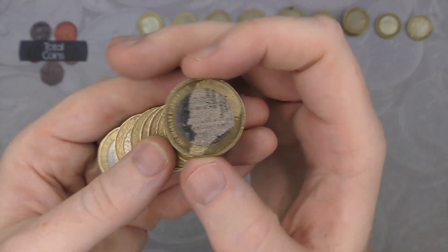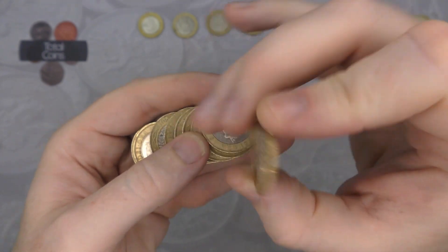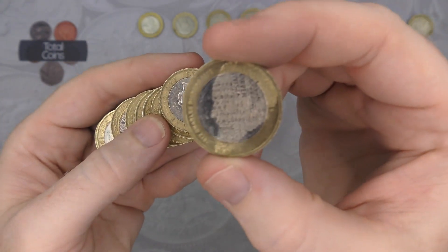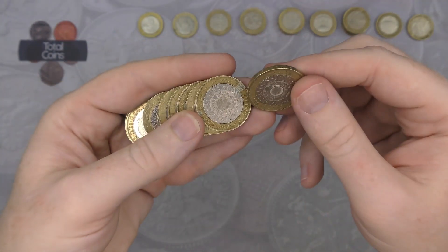We've got another Charles Dickens, actually looking in really good condition. I may check and compare that with the one in the album — if it's in better condition then we'll swap it out.